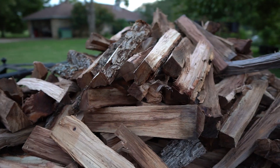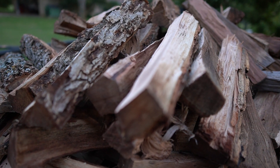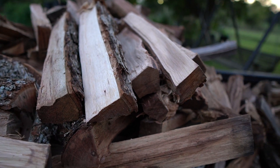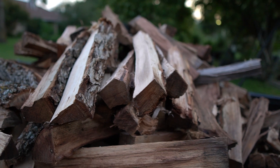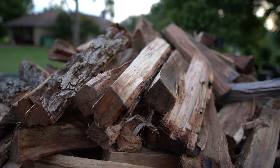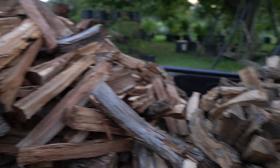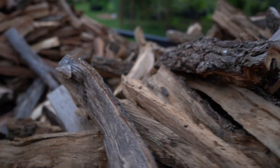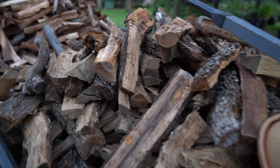They asked for a double splitting service, meaning all the pieces we went back and re-split. So now they're about two inches in diameter — just smaller wood for barbecue. Double splitting is a service we do offer here. Typically our wood is three to five inches in diameter, but this here is going to be smaller. Two full truckloads ready to go.